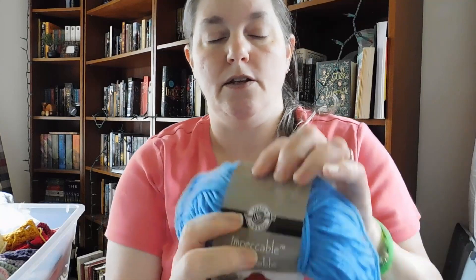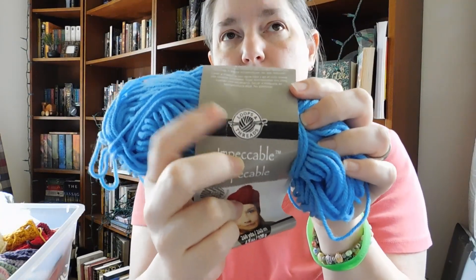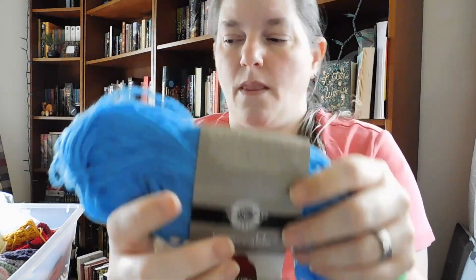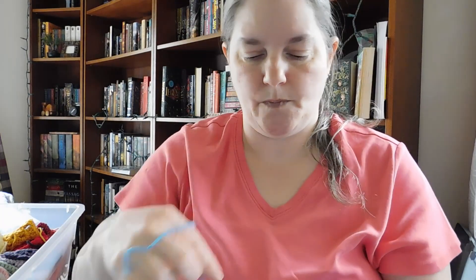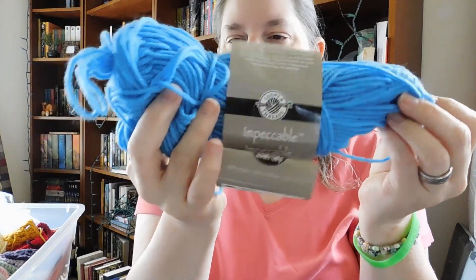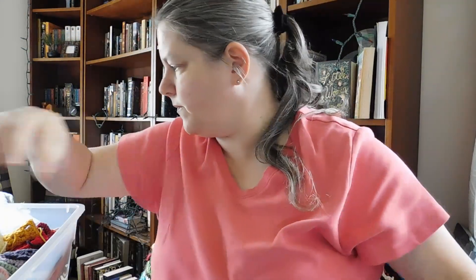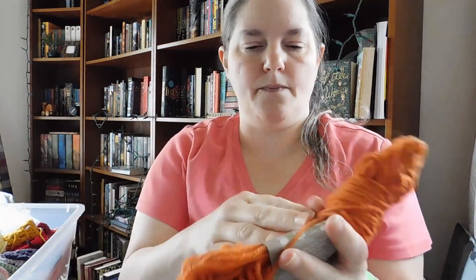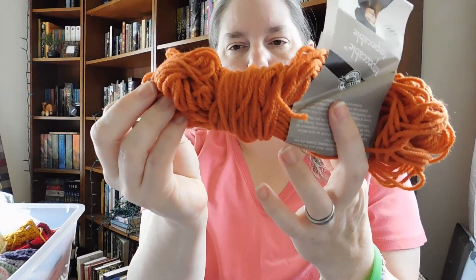This says Loops and Threads, which is the in-house store brand from Michael's the craft store. This line is called Impeccable, and this color is Clear Blue — a little bit of that left over from a project. The same yarn — Loops and Threads Impeccable — and this color is Pumpkin.